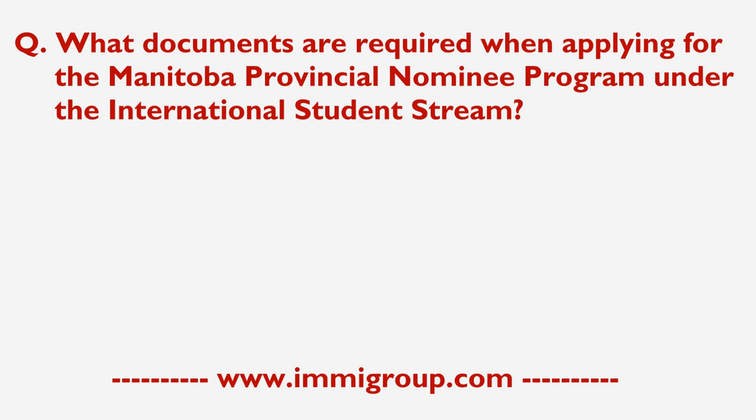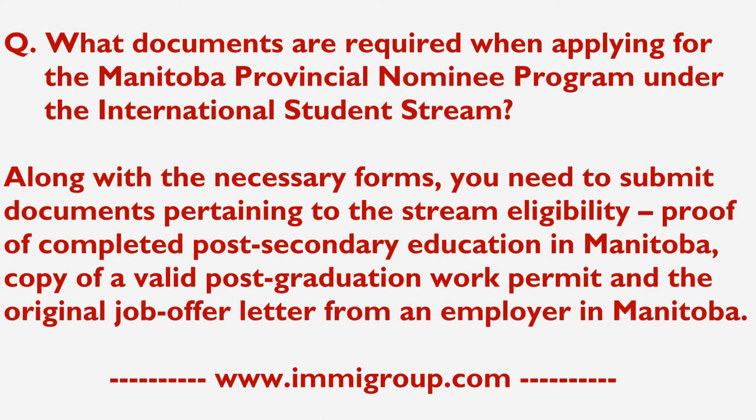What documents are required when applying for the Manitoba Provincial Nominee Program under the International Student Stream? Along with the necessary forms, you need to submit documents pertaining to the stream eligibility.